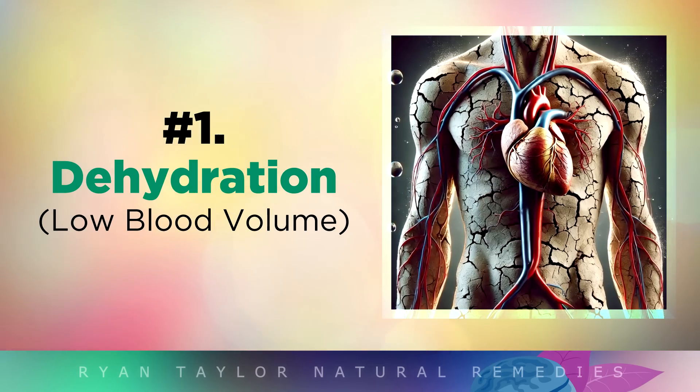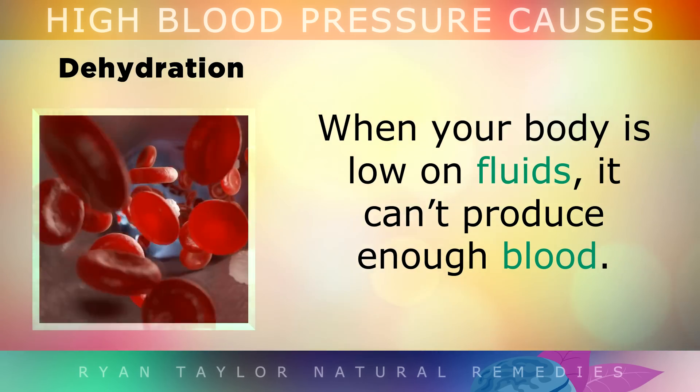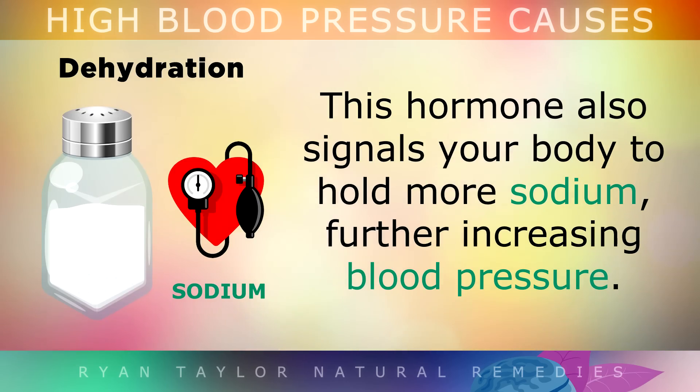Cause number 1 is dehydration. Dehydration is a hidden cause of high blood pressure that often gets overlooked or ignored. When your body is low on fluids, it can't make enough blood. So your kidneys raise your blood pressure by triggering the release of a hormone called angiotensin. This narrows your arteries to help push the smaller amount of blood through your body faster. This hormone also causes your body to hold more sodium, which further increases blood pressure.